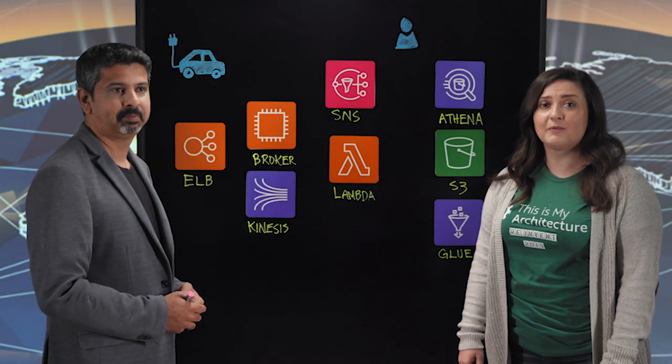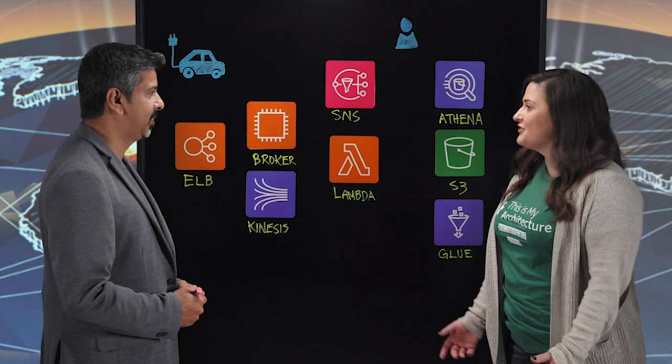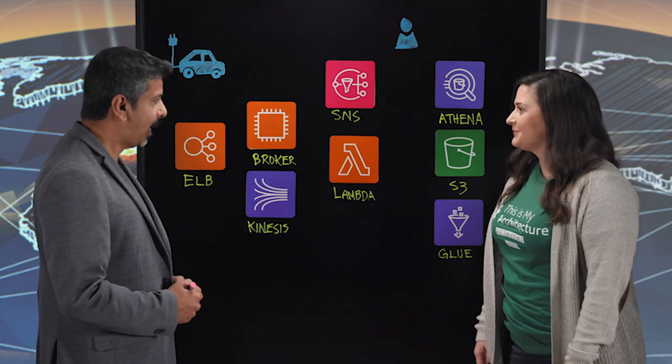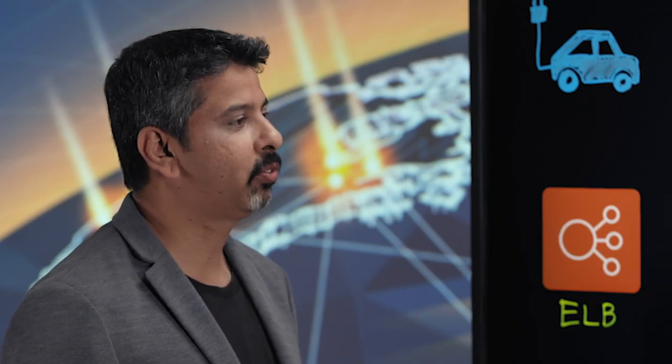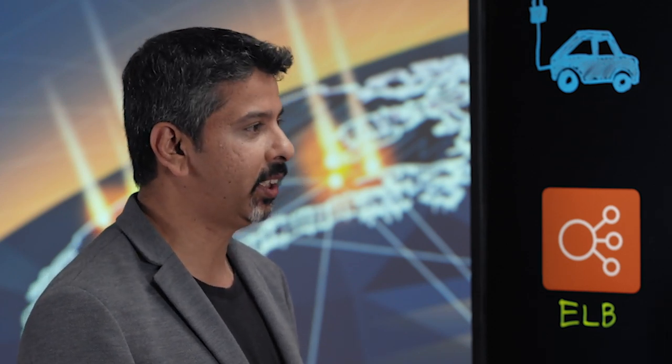Welcome to This is My Architecture. I'm Lana from AWS. Today we're talking to Santosh from Mahindra Electric. Mahindra Electric is part of the $21 billion Mahindra Group. We are actually the pioneers in electric vehicle technology and sustainable transportation in India.